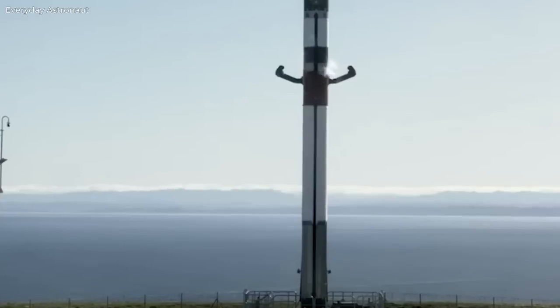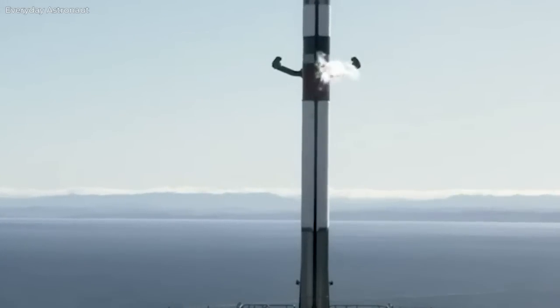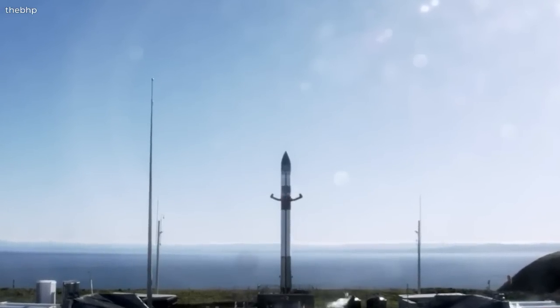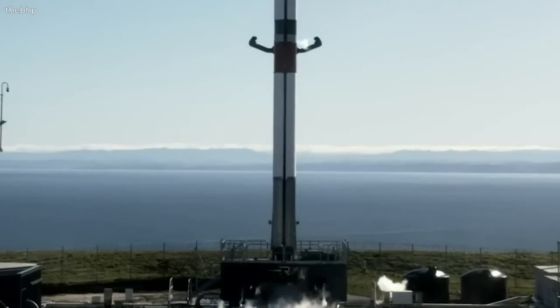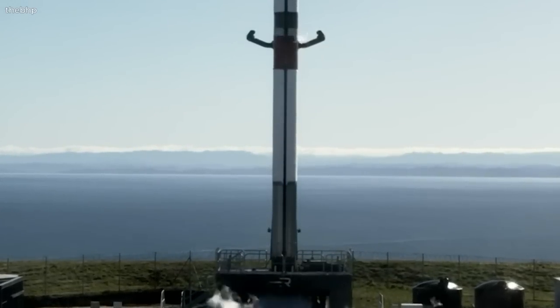Following a brief delay due to unfavorable weather conditions, the mission earned its name for a compelling reason: approximately 17 minutes after liftoff, Rocket Lab accomplished a soft splashdown of the Electron's first stage in the Pacific Ocean, marking a critical step towards making the 18-meter-tall Electron's first stage reusable.